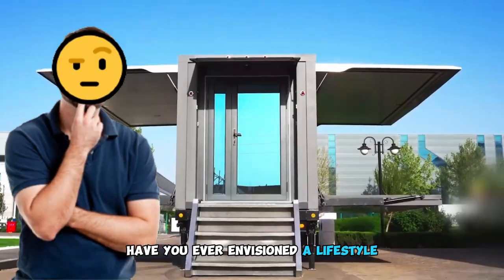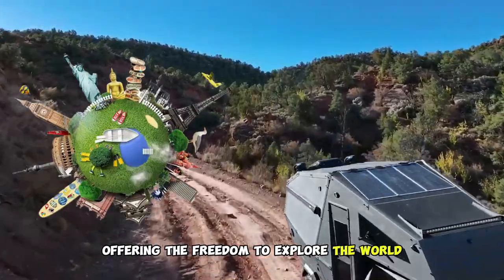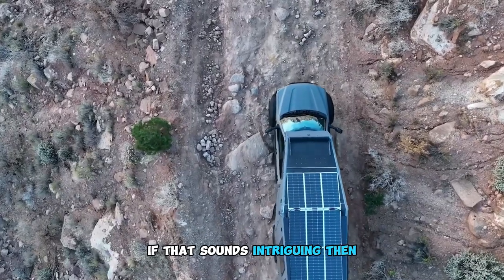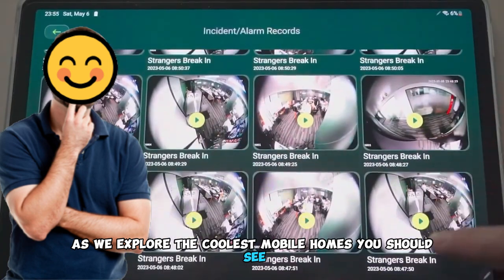Have you ever envisioned a lifestyle where your home isn't tethered to one location but can journey with you, offering the freedom to explore the world while still enjoying the comfort of your own space? If that sounds intriguing, then welcome to a mesmerizing world of innovation and design as we explore the coolest mobile homes you should see.